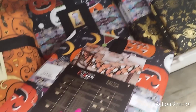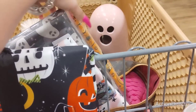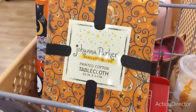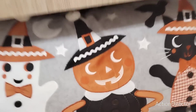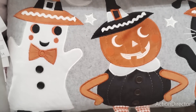I only have one table though. I guess we're gonna go live because I really need your help. And look — I found the Johanna Parker, 60 by 84. I didn't even check the price — $19.99. This went live and I still don't know which tablecloth I'm gonna get. This is $19.99 and I want it.